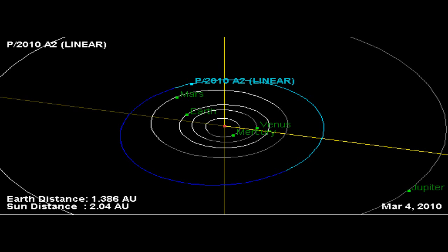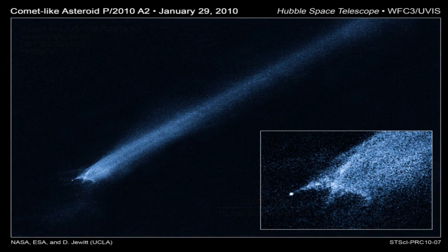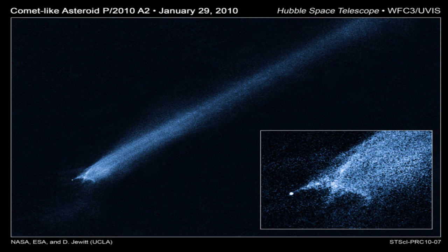An impact origin would also be consistent with the absence of gas in spectra recorded using ground-based telescopes. The asteroid belt contains abundant evidence of ancient collisions that have shattered precursor bodies into fragments. The orbit of P/2010 A2 is consistent with membership in the Flora asteroid family, produced by collisional shattering more than 100 million years ago. One fragment of that ancient smash-up may have struck Earth 65 million years ago, triggering a mass extinction that wiped out the dinosaurs. But until now, no such asteroid-asteroid collision has been caught in the act.